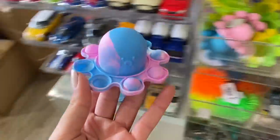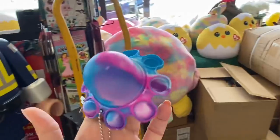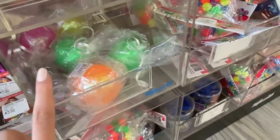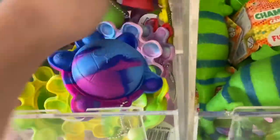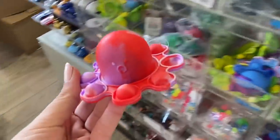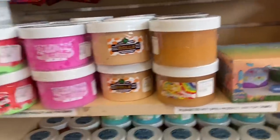You guys have to let me know which one is your favorite. So this is octopus number one, octopus number two, and then this is octopus number three. I haven't really seen any tie-dye stress balls — maybe we'll find some. There's even more of these little tie-dye octopus and we don't have this color combo yet, so we're gonna get this one.